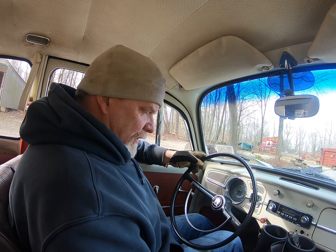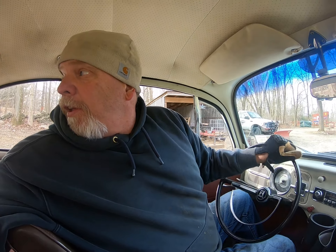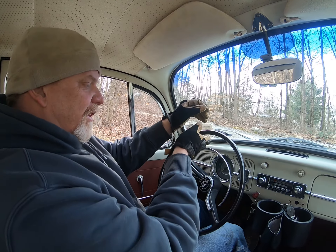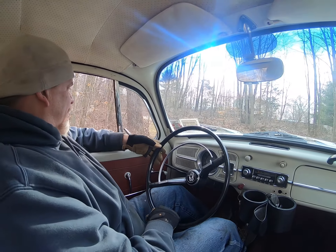Plenty of room in here for a big guy. There's the sound. It's our first ride in the Bug. I should be in the backseat, dude. February 16th, 2020. In 2050 we'll look back at this.